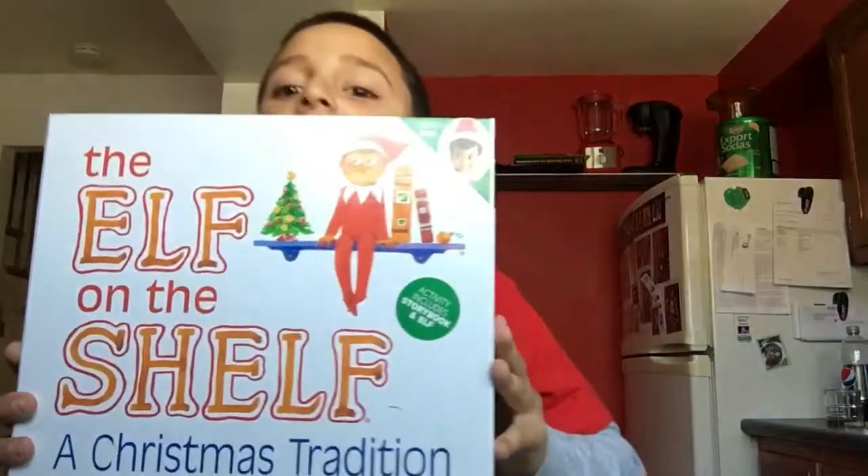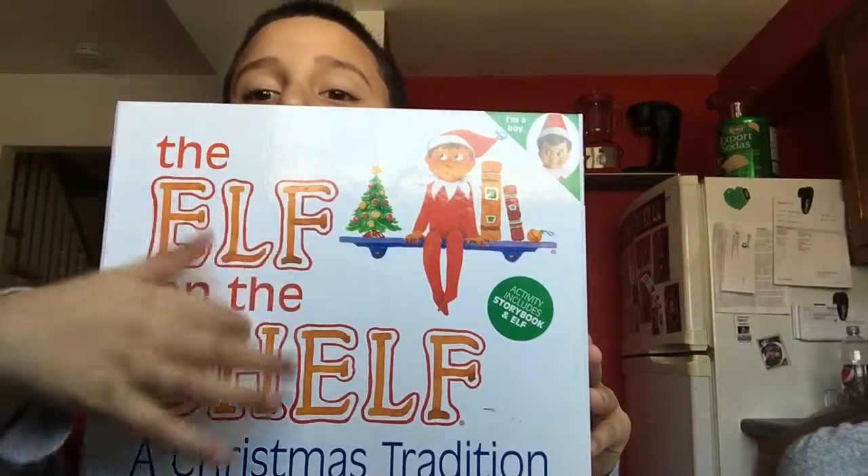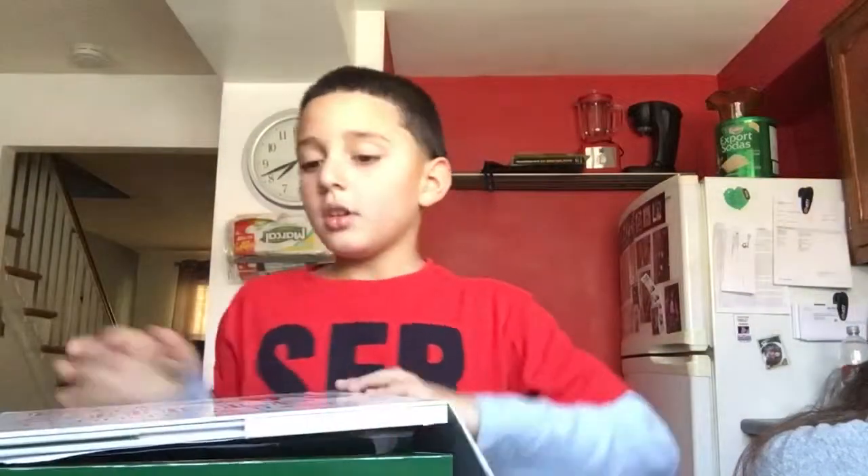Elf on the Shelf. Backwards, but that's what it really says — Elf on the Shelf. So let's open it. I'll be right back with it opened.